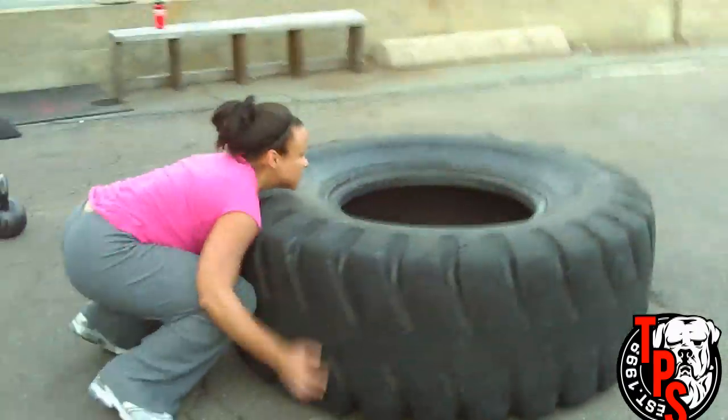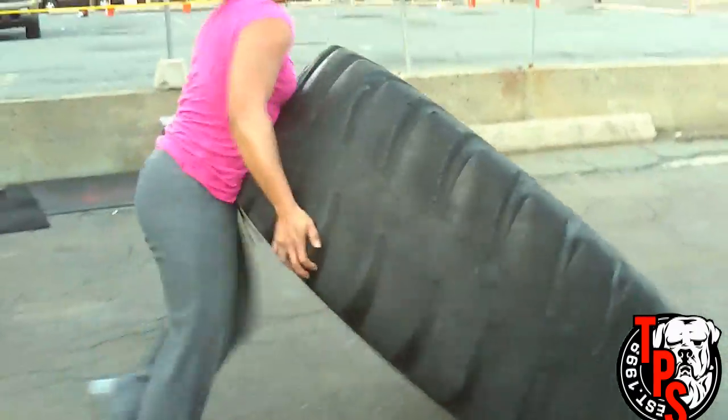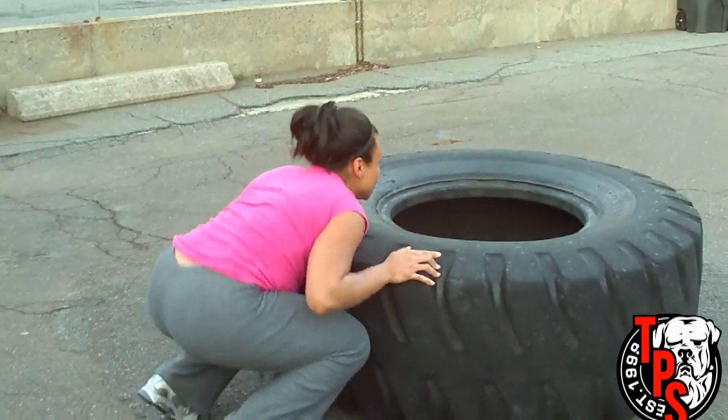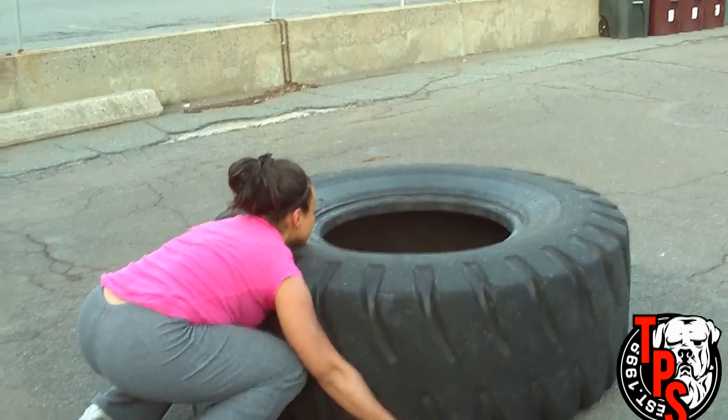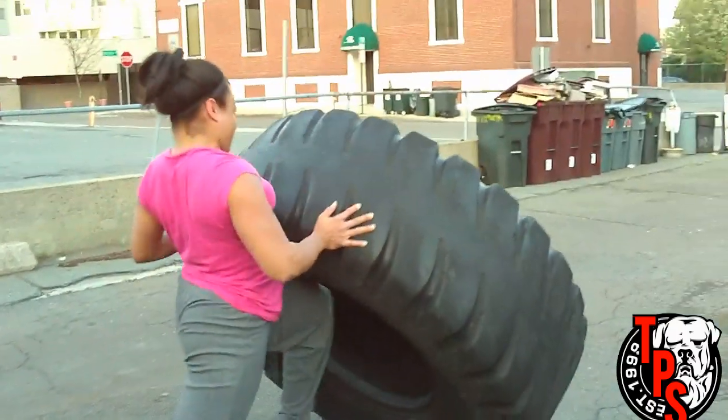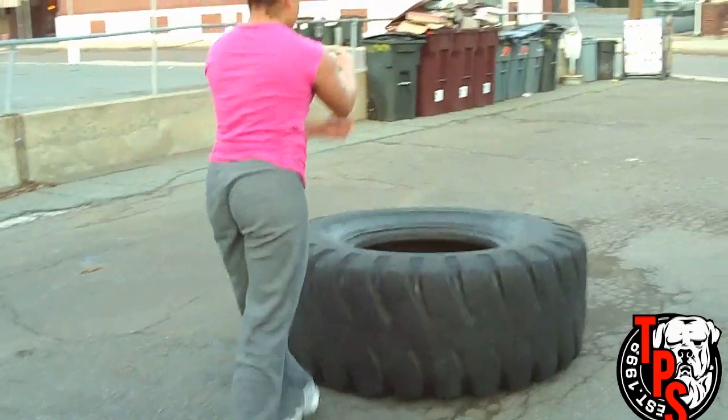You can also see that in all her exercises, her form hasn't degraded even though she's tired. The tire flip doesn't look bad, and that's a 350-pound tire, which is a fairly decent sized tire for somebody with her body weight.